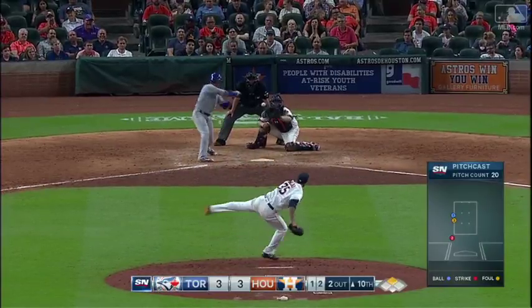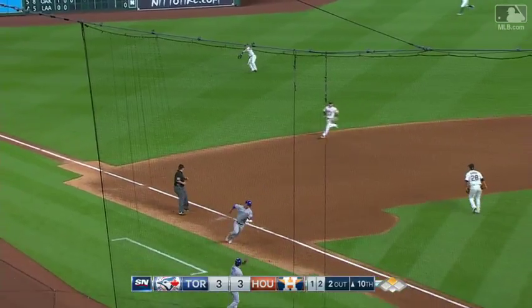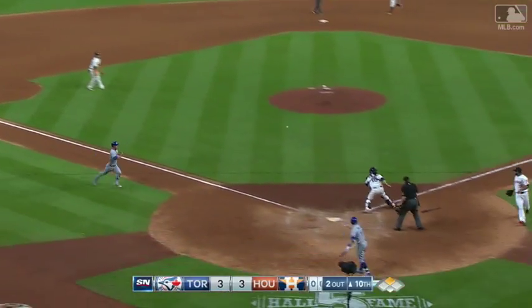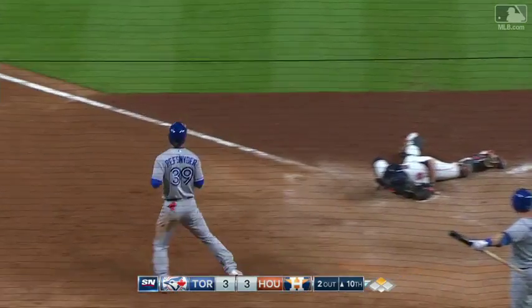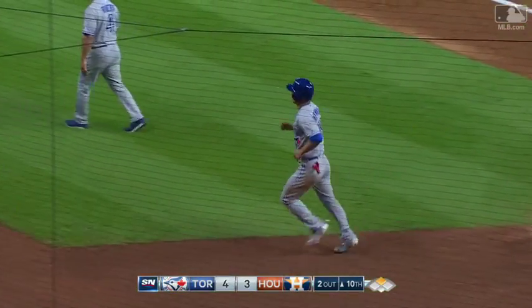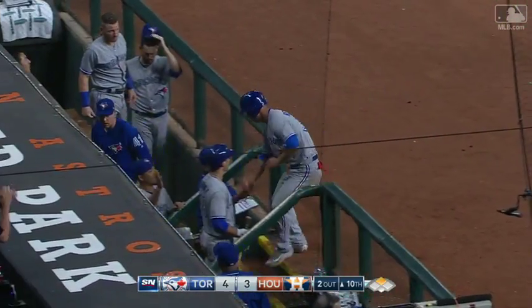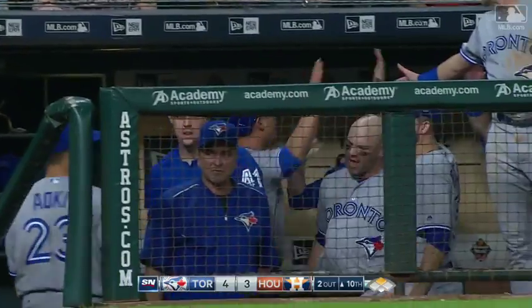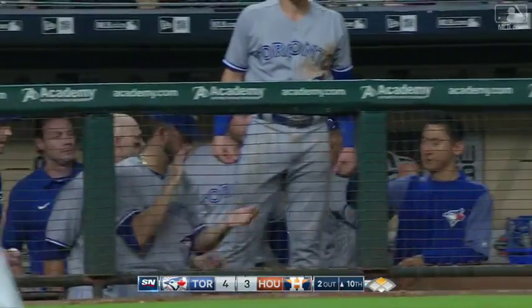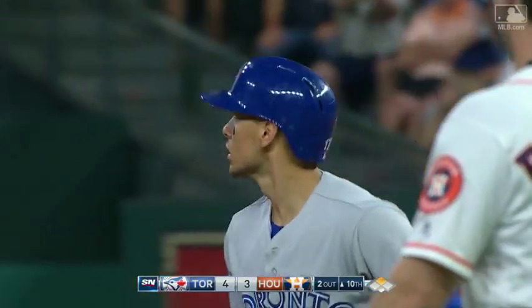One and two. Base hit to left field. Ref Snyder's getting the way. Here's the throw from Fisher — it's a strong throw, but he is set. Ryan Goins again delivers a clutch hit, a nasty two-strike pitch away. He strokes it to left field. Ref Snyder, with the stolen base, was in scoring position, and Goins has given the Blue Jays the lead.